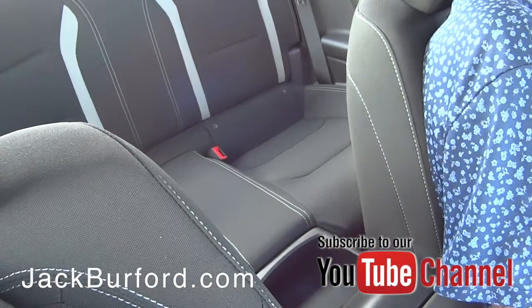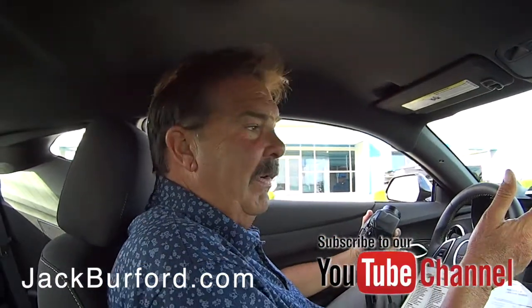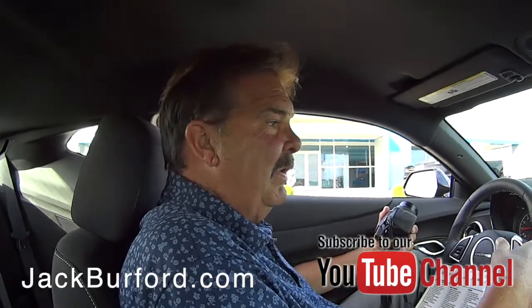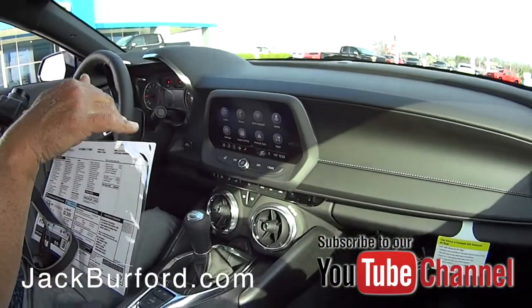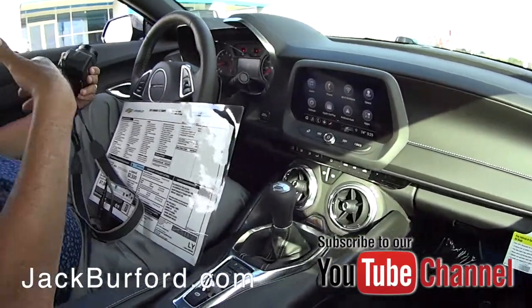Yeah, we just got this in yesterday. Our techs did the PDI, where they go over it from front to back. They top off all the fluids, check the air pressure, make sure the battery's up to full power, and then it goes to our detail department, and then comes to me for photos.